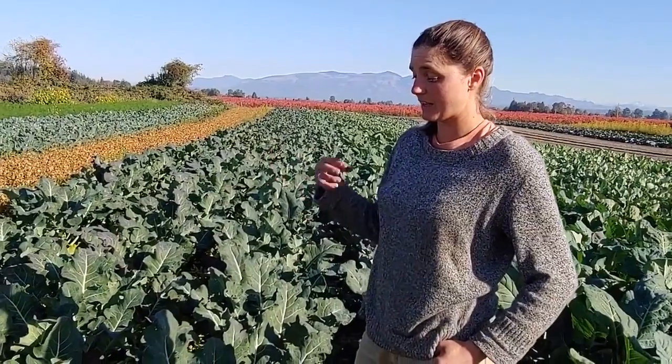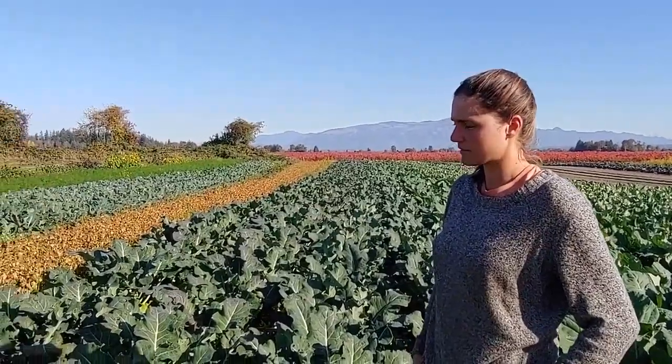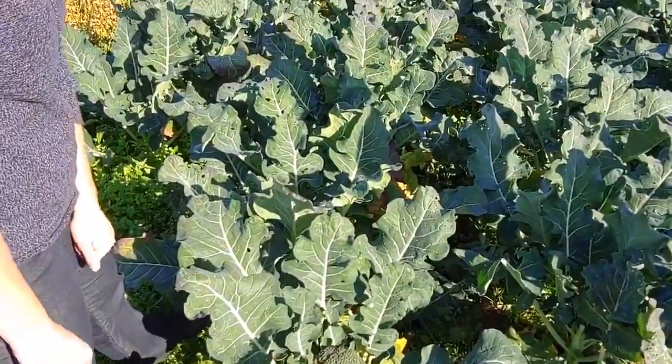Exactly — it will bloom and then turn into seed. So you guys are eating flowers today! Maybe that'll transform your opinion of broccoli.